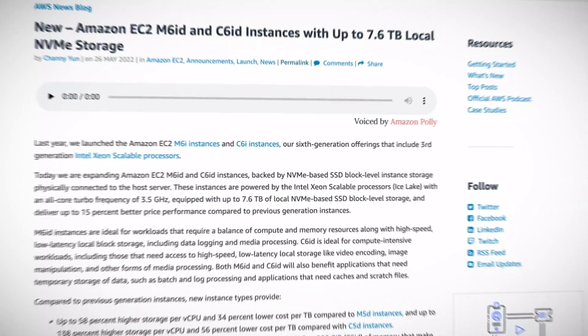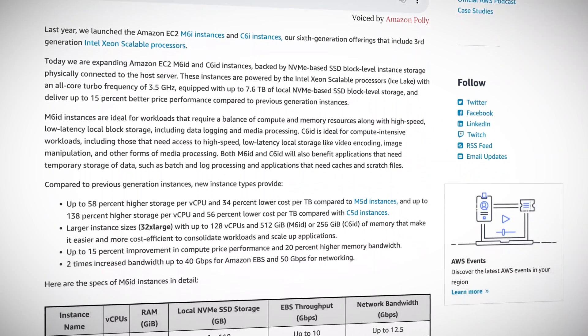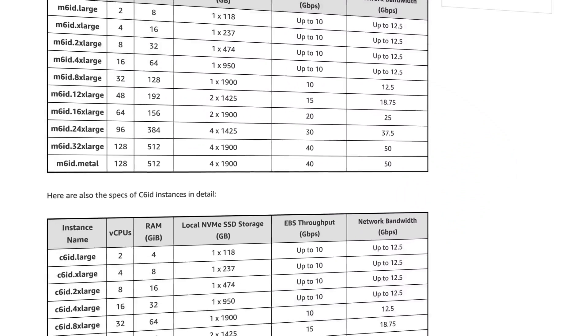AWS just released a new generation of M and C class EC2 instances. M6ID and C6ID instance types are now available for your memory and compute-intensive EC2 applications.